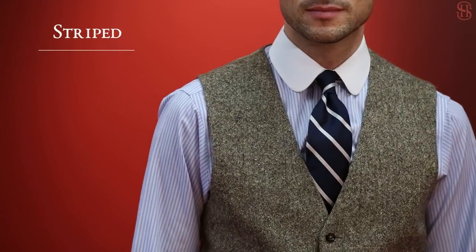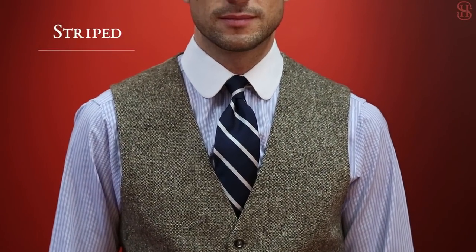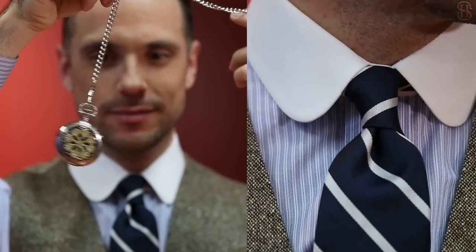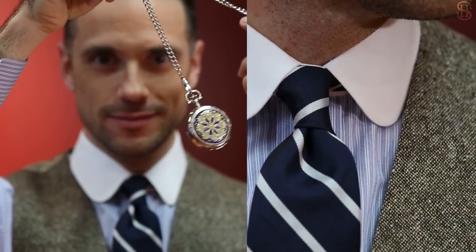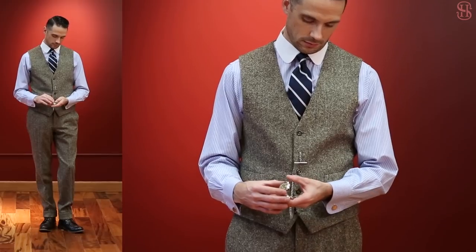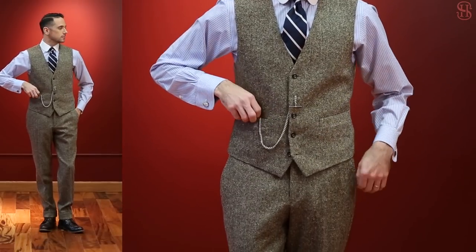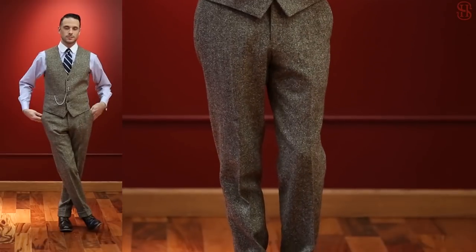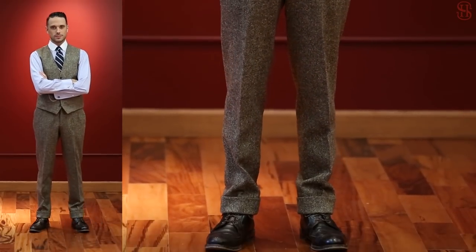A striped navy tie is timeless and classic and you can never go wrong with one. It's extremely versatile and can be the perfect finishing touch for a monochromatic look while also working equally well in a more distinct outfit like I'm wearing here. Remember that when you're wearing a waistcoat you don't need a tie bar, since the waistcoat and tie bar serve the same purpose, which is to hold your tie in place. And always remember to leave your bottom button unbuttoned.